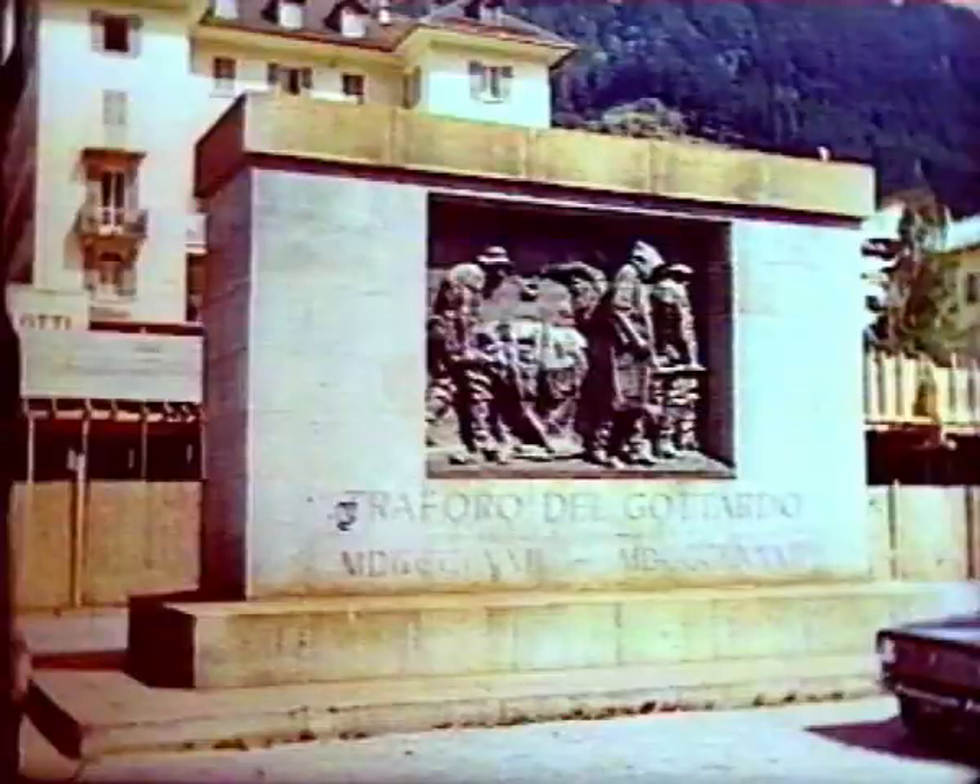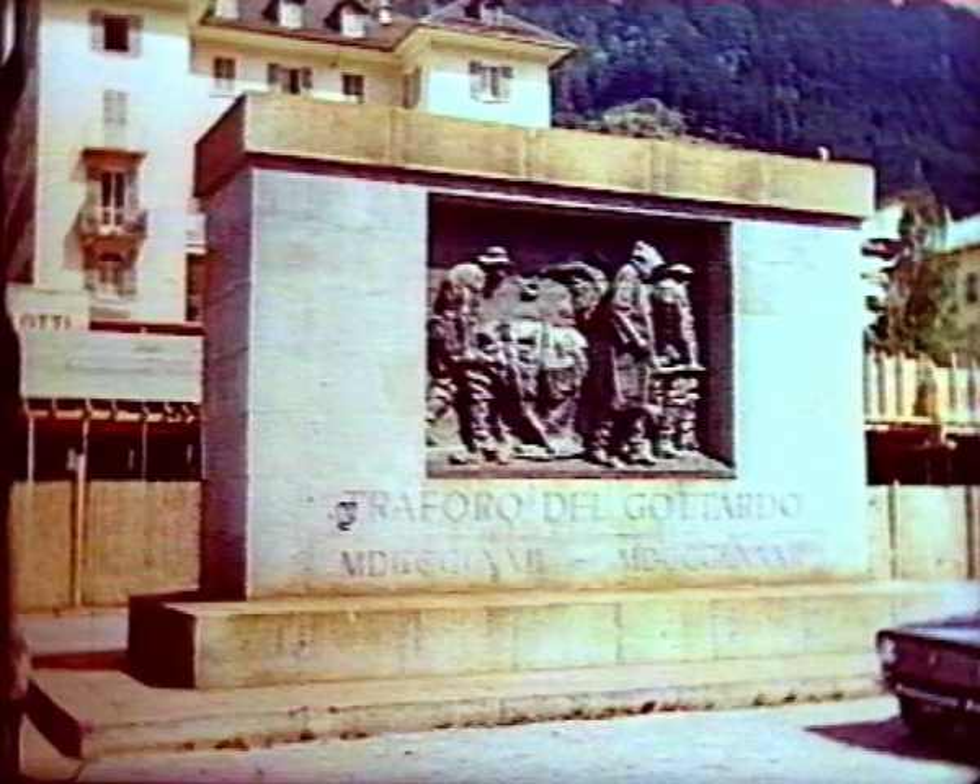While at Airolo, we shouldn't forget the memorial to the workers who were killed in the fairly primitive conditions during the construction of the big tunnel.